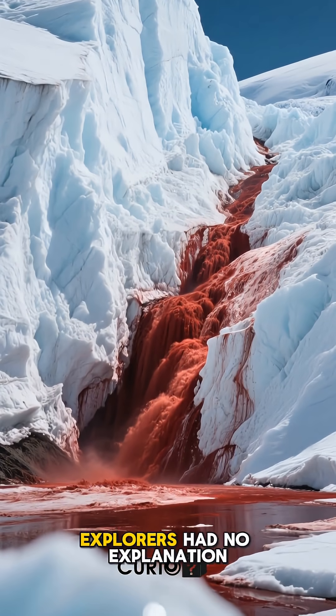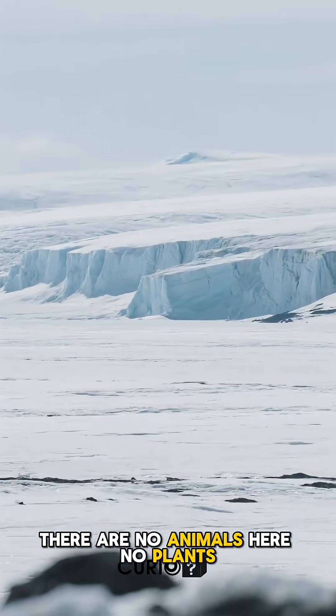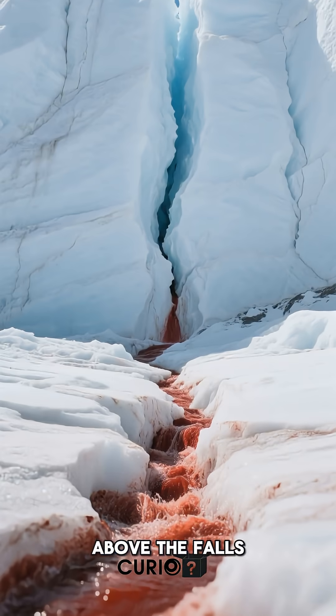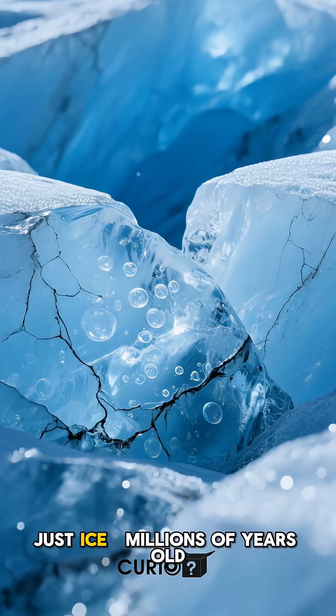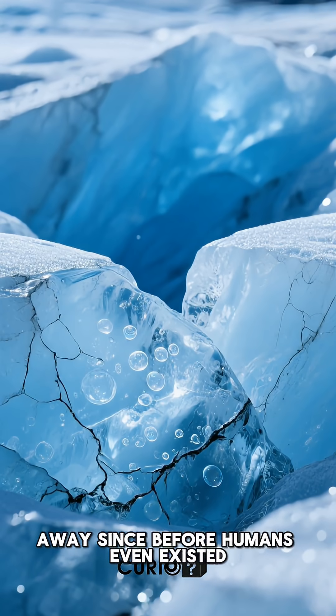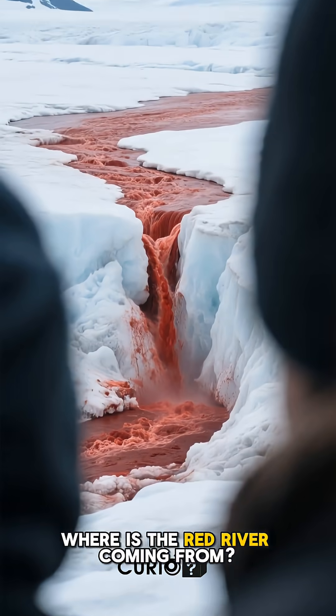For decades, explorers had no explanation. There are no animals here, no plants, no iron mines or red sediments above the falls. Just ice millions of years old, untouched, sealed away since before humans even existed. So where is the red river coming from?